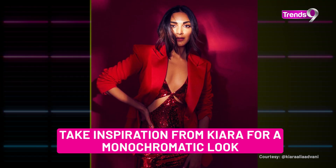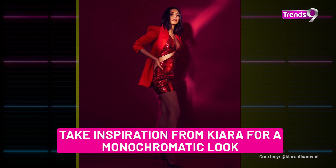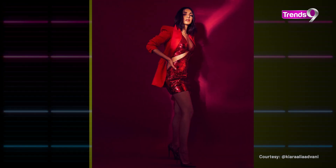Overall, this look is monochromatic, and Kiara also wore red heels to match. If you feel that a cut-out dress makes your body too visible, you can layer a blazer over it to style the look. Complete the outfit with a matching bag to pull the whole look together.